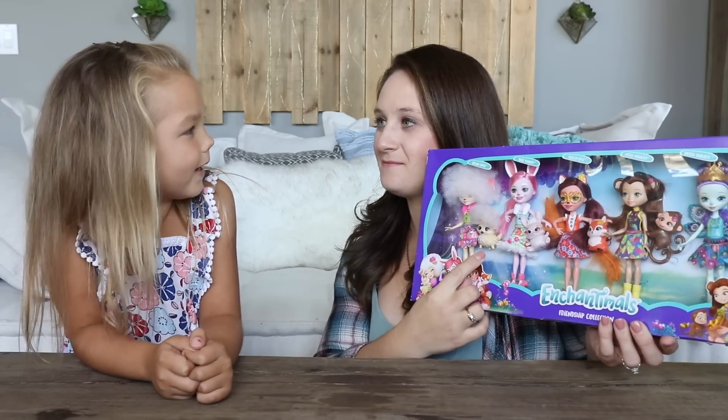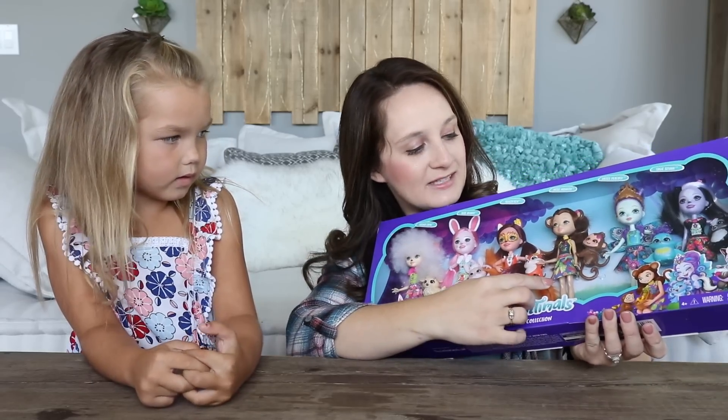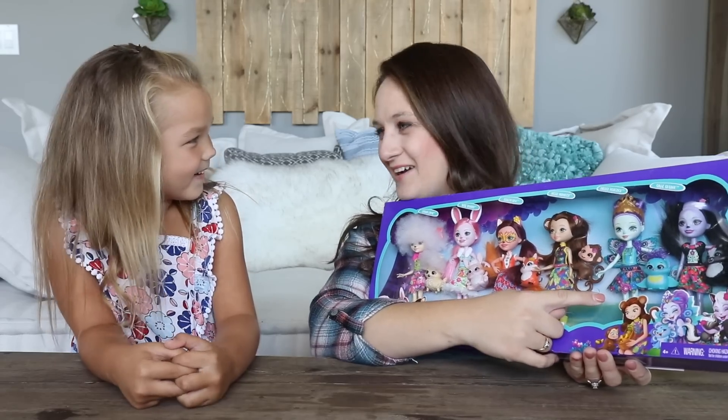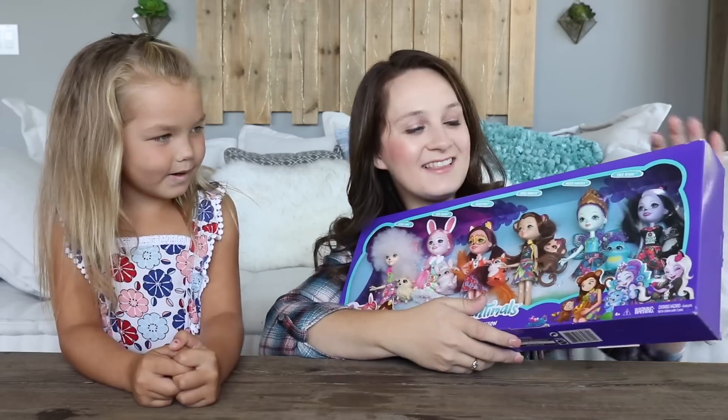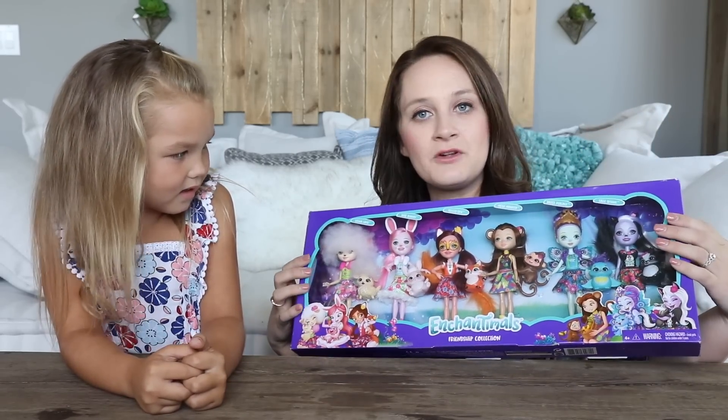They all represent a different animal. The first one is Lorna Lamb, then Brie Bunny, and Felicity Fox. Next we have Merritt Monkey, then Patter Peacock, and the last one is Sage Skunk. They all have different animals — they're so cute.